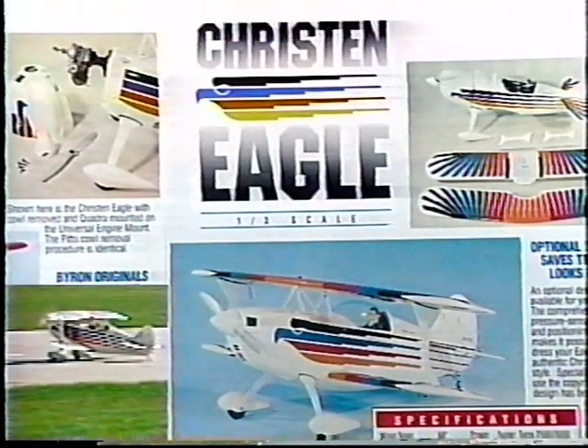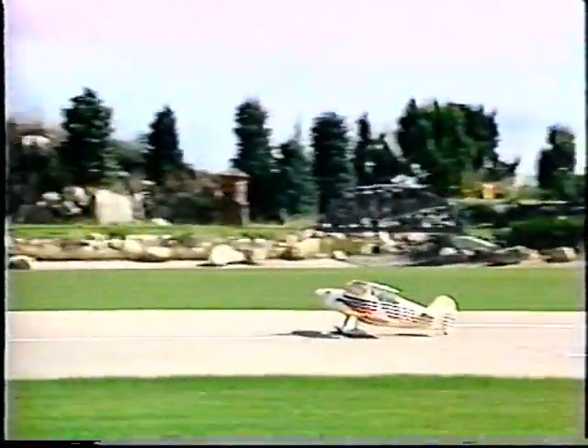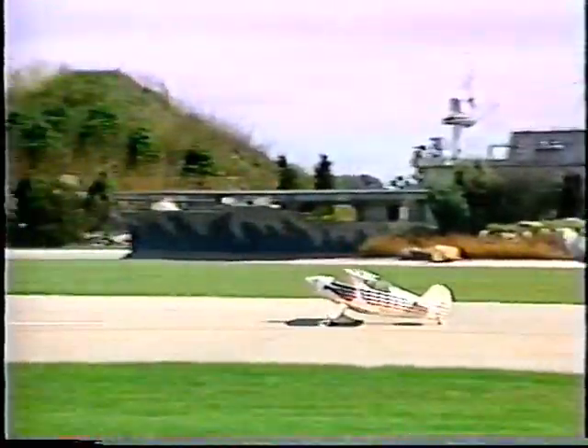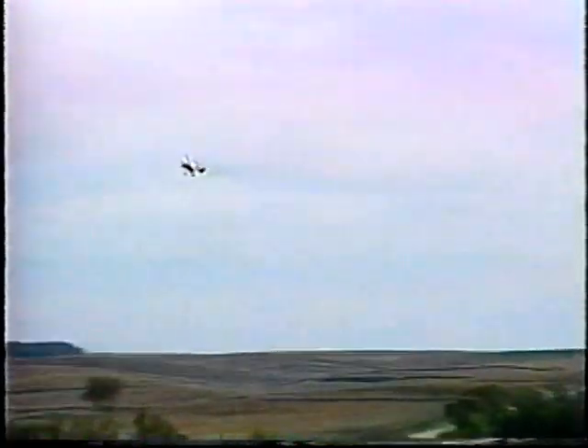The Kristen Eagle is the one-third scale close relative to the Pitts Special, featuring all the same Byron Originals complete kit concept benefits designed to save time and money through the construction process. Check the Byron catalog for information on a special optional decal kit. This comprehensive set of pressure-sensitive decals and positioning templates makes it possible to dress your Eagle in authentic Kristen Eagle style. Special permission to use the copyrighted design has been granted by Kristen Industries.